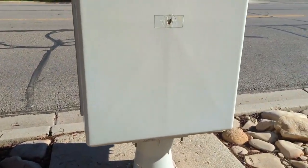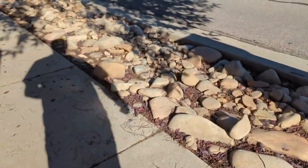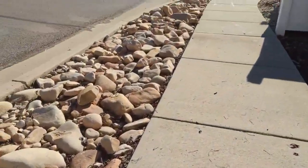A hint said it's not in the mailbox. That's pretty much just leaving the rocks. Didn't dig in the rocks today.